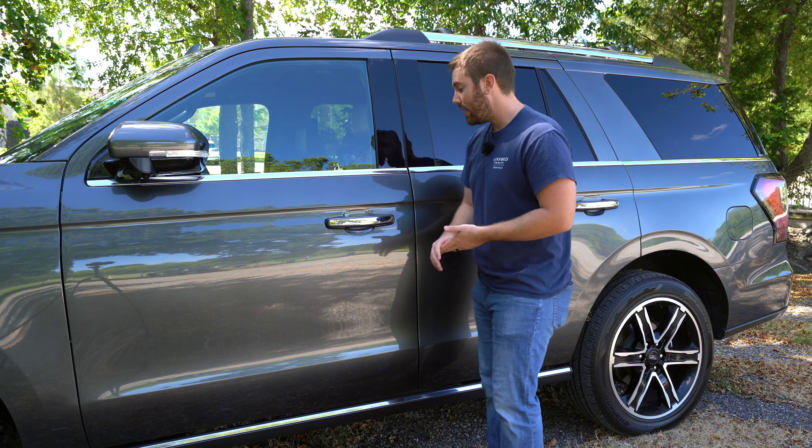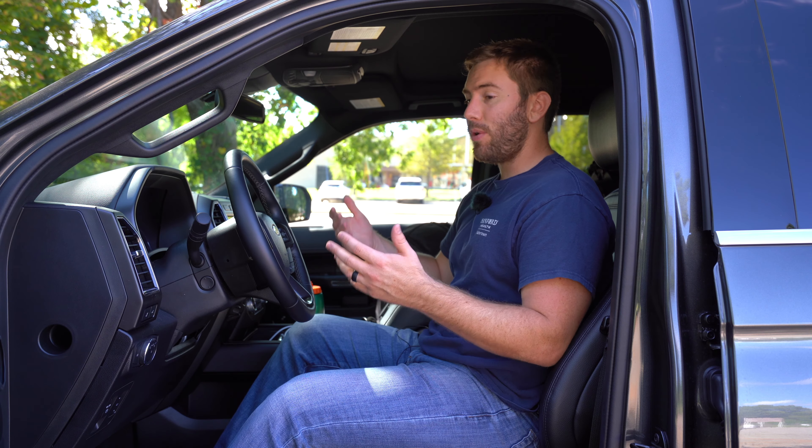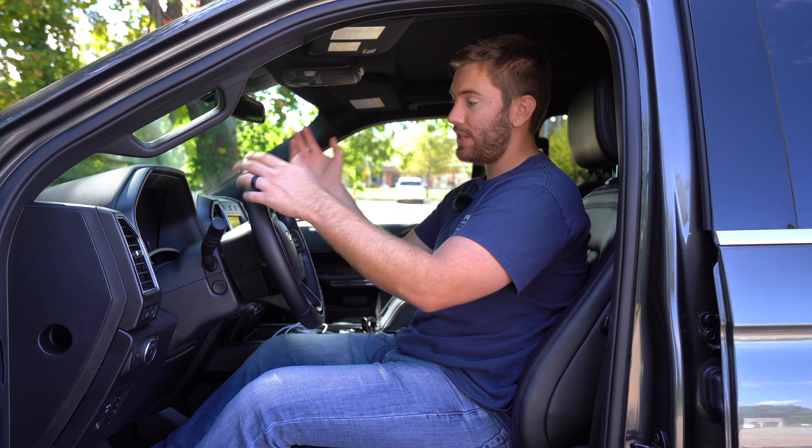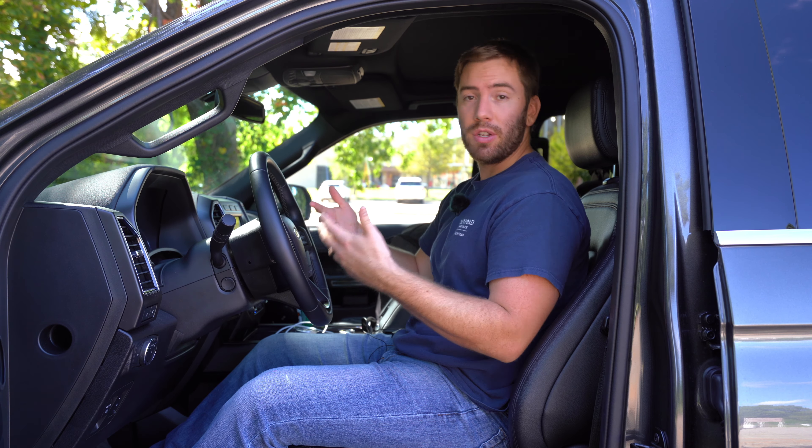Ford gives you a smart key including remote start, and you can open the rear liftgate as well — it's a pretty big, bulky key fob but not too bad. Push the lines on the door handle to lock, and the mirrors will power fold. There are sensors in all door handles, so every door is smart key accessible. Ford also gives you a keyless touch pad on the door — you can lock it, unlock it, give somebody your code. On the top few trims, there are fold-down running boards to make it easy to get in and out.